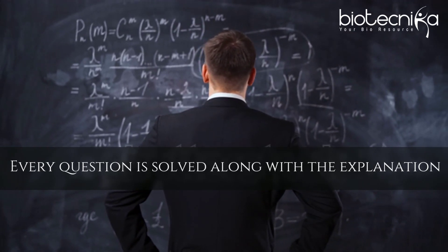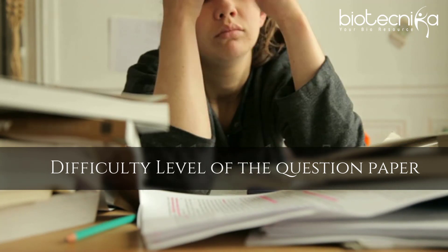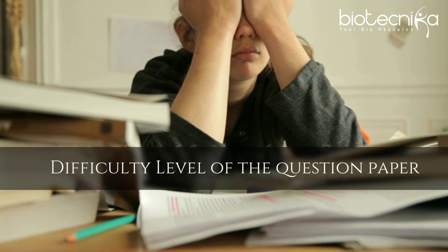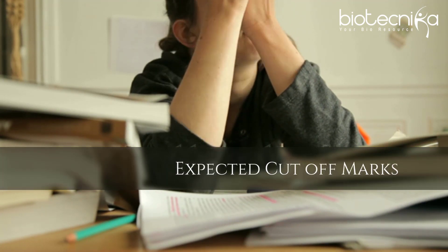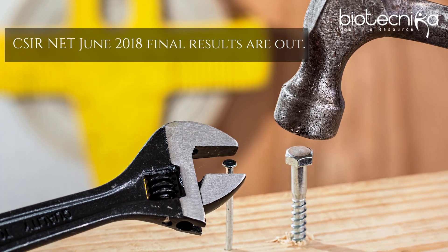We will even be publishing details like difficulty level of the question paper, expected cut-off marks, and what to do next until CSIR net June 2018 final results are out.